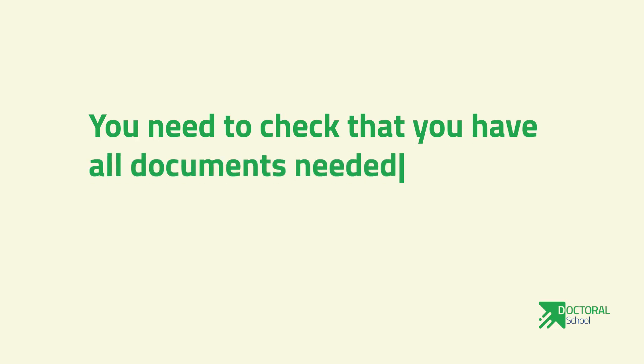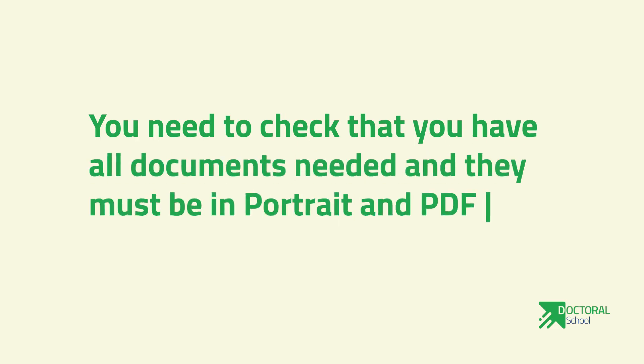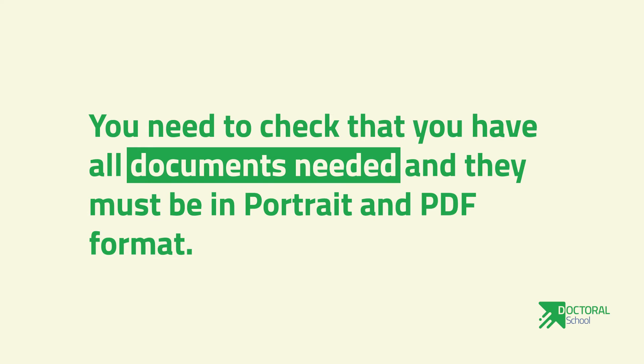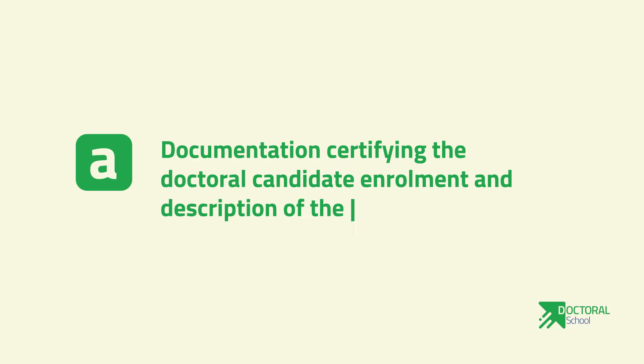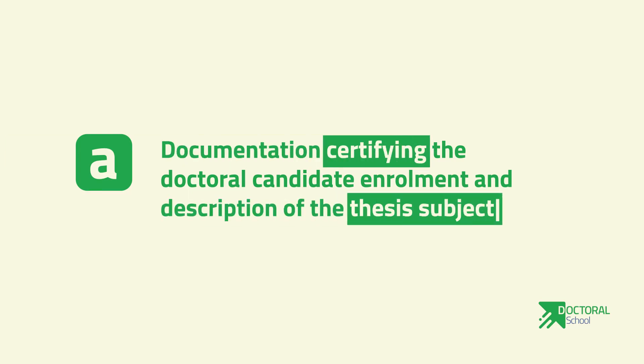Number three: you need to check that you have all documents needed, and they must be in portrait PDF format. They include the following. 3A: documentation certifying the doctoral candidate enrollment and description of the thesis subject.